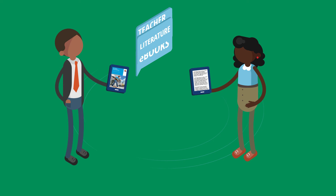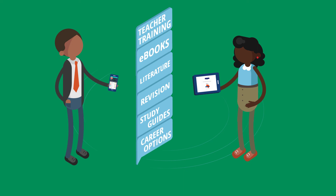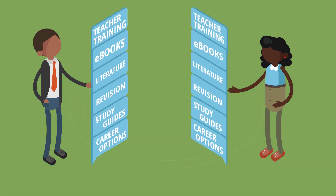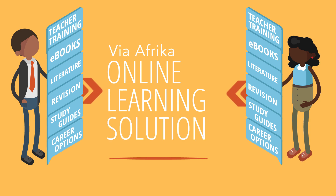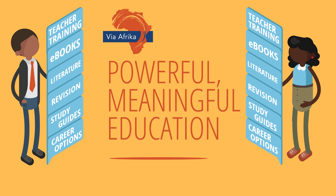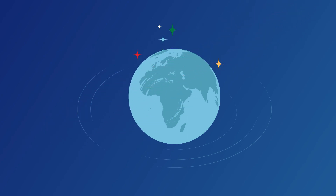Teacher training, ebooks, literature, revision, study guides and career options — all of these educational resources form part of the VIA Africa Online Learning Solutions. These are the core elements for powerful, meaningful education to happen. This is what VIA Africa offers to launch South African education into the future.